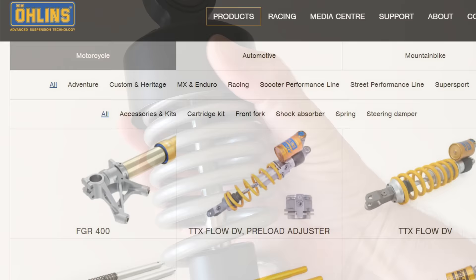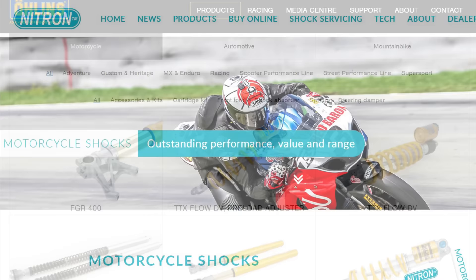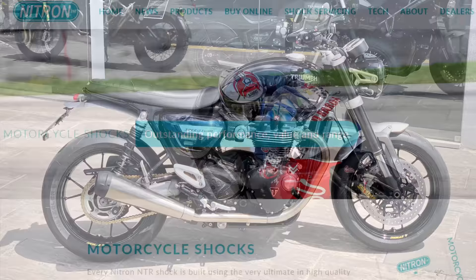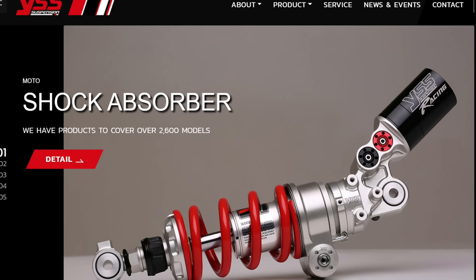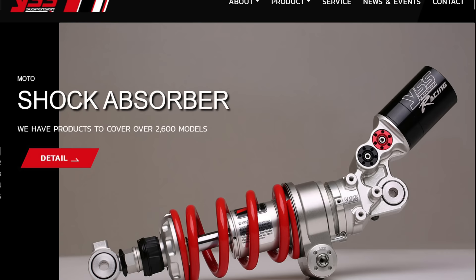Of course I knew about the likes of Ohlins and Nitron, but the idea of spending another €1200 to €1500 having just dropped ten times that amount on the bike itself really wasn't an option I was comfortable with. So I began looking at YSS. Located in Thailand, they have a pretty good reputation on user forums as manufacturers of mid-range suspension components, and I had used them before on a previous bike and been satisfied with them, so I thought I'd give them a shot.